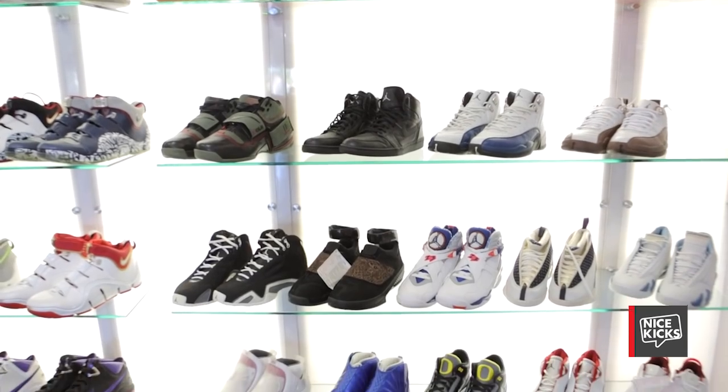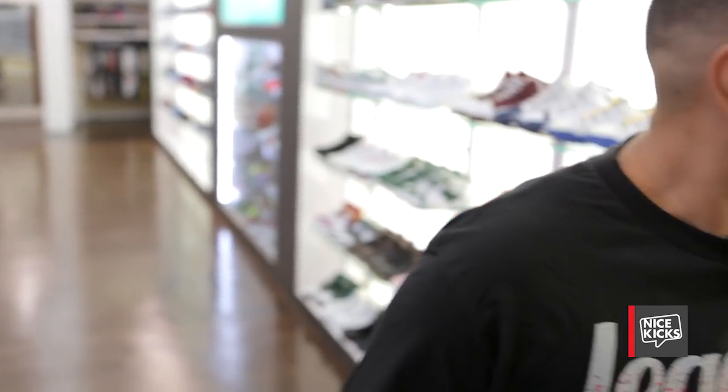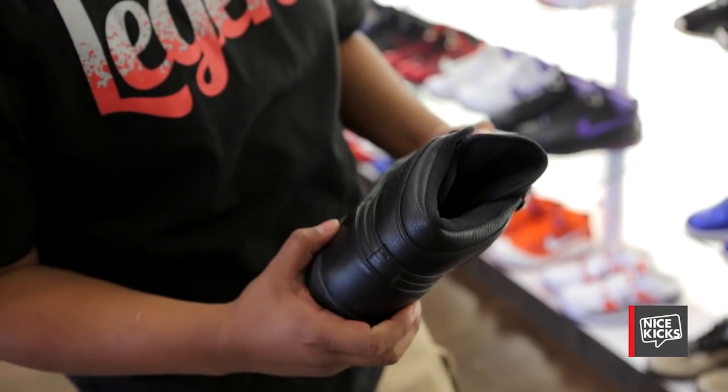Now we're going to move on to the Jordan samples — some random shoes that I just want to show you guys that you don't see on the sneak peeks. This is a Jordan 1 from Japan. This is the actual sample pair.